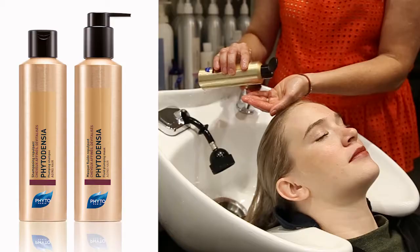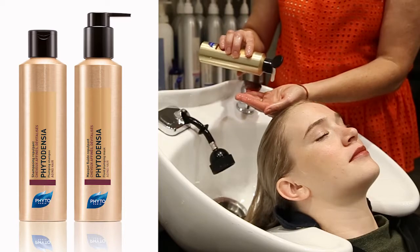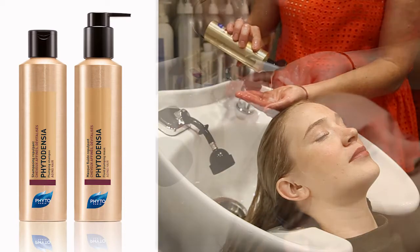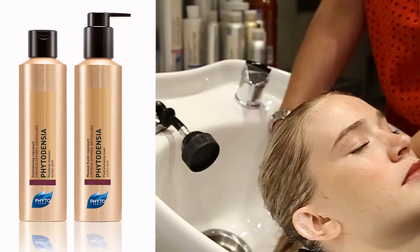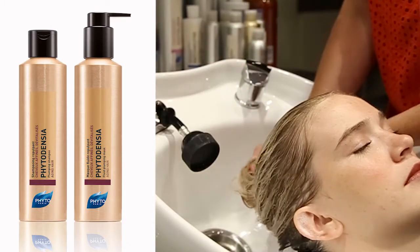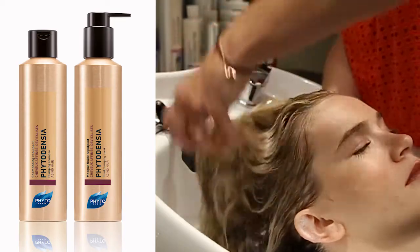Then we will use Densia shampoo and mask. I love the mask because it's in a pump — it's so user-friendly, and for all of your clients that have fine hair and are concerned about using a mask, this will totally take care of any worry that they have because it's so lightweight.